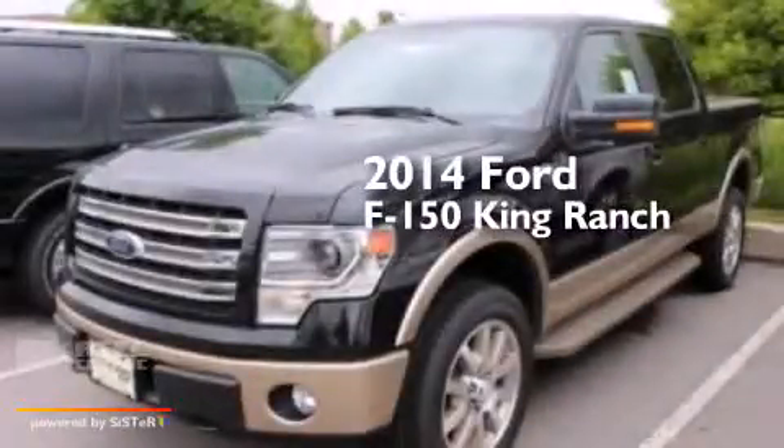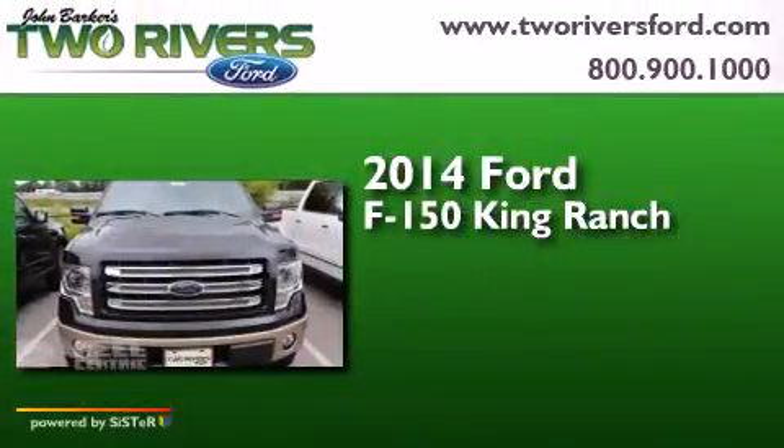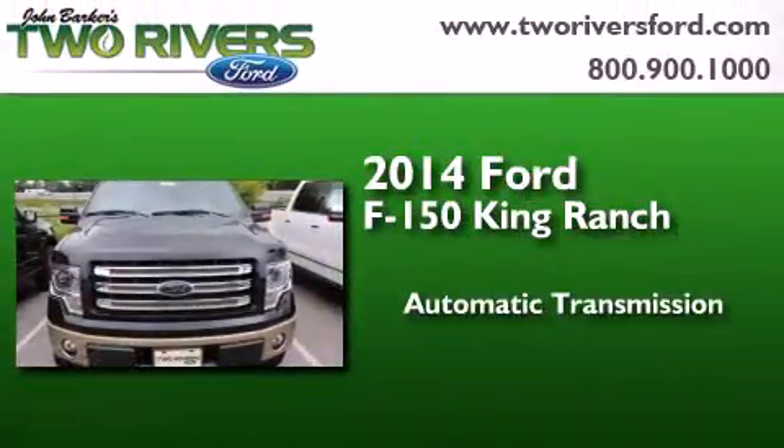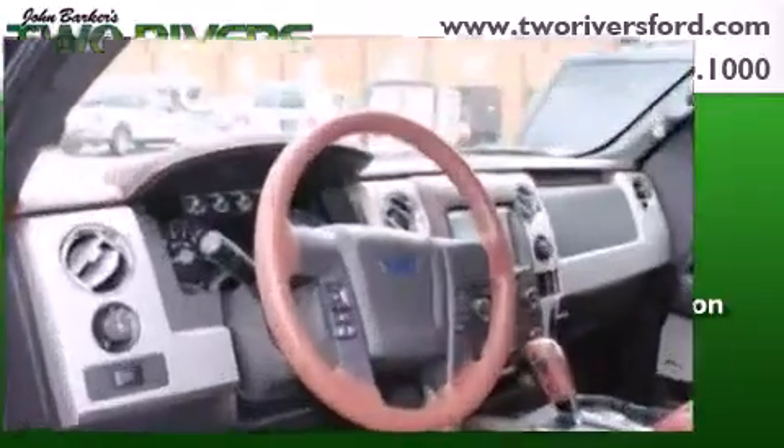This is a brand new 2014 Ford F-150 King Ranch. This truck has an automatic transmission, a 5.0-liter V8, and the added capability of four-wheel drive.